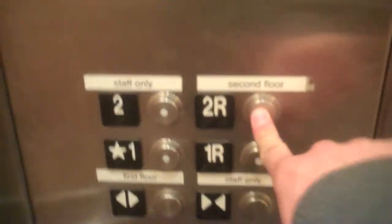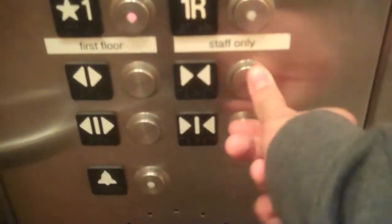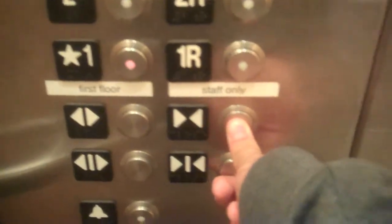Here we are at 2, 2R. It's going to open over here. The door closes over here.